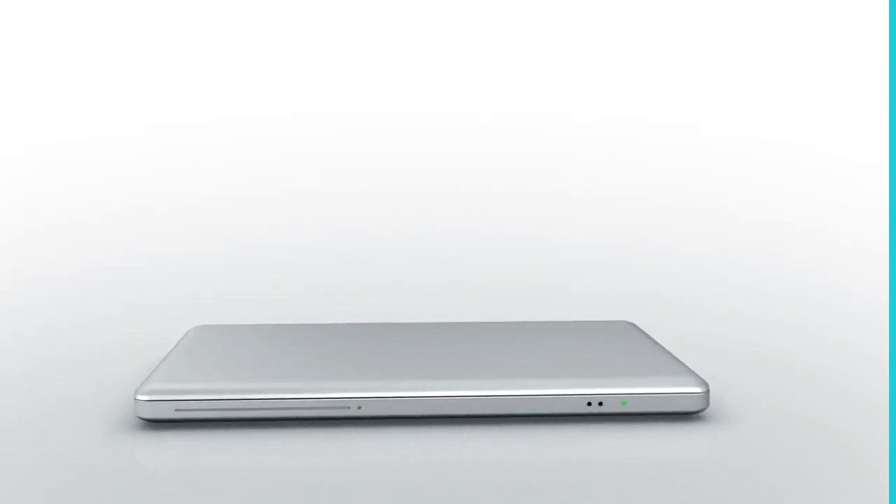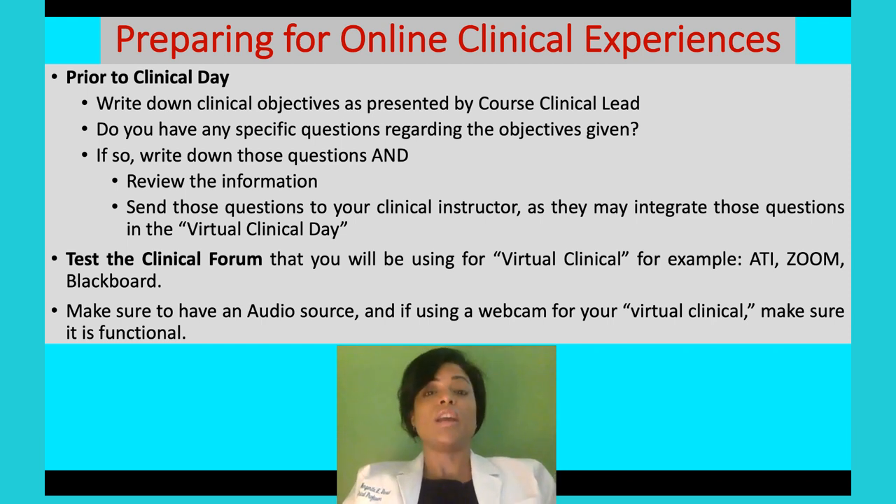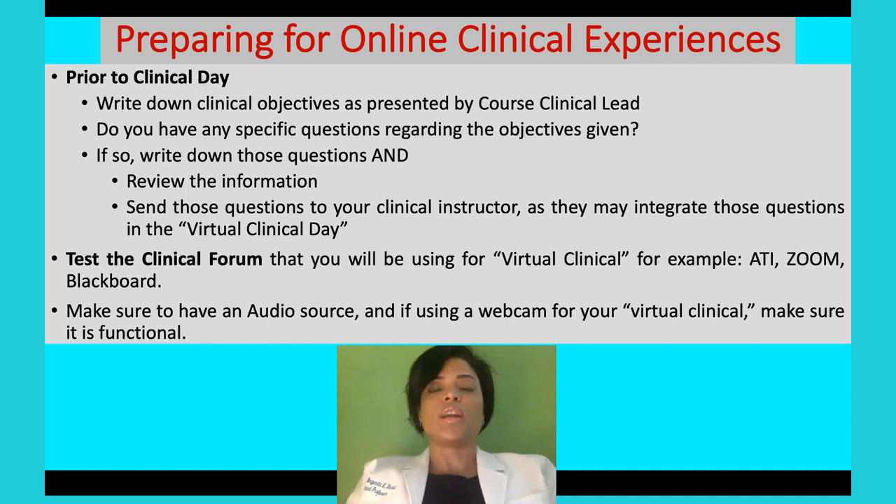Also, test the clinical forum before your clinical starts. It depends what you're using — are you using Zoom? A lot of you are using ATI as well to incorporate simulations. You want to make sure you have the technology in place for a good virtual experience. If they are adding Zoom and used to use something else like Blackboard, make sure that Zoom is working. If it's not, contact the right people so it works, because you're going to need this for a good clinical experience.